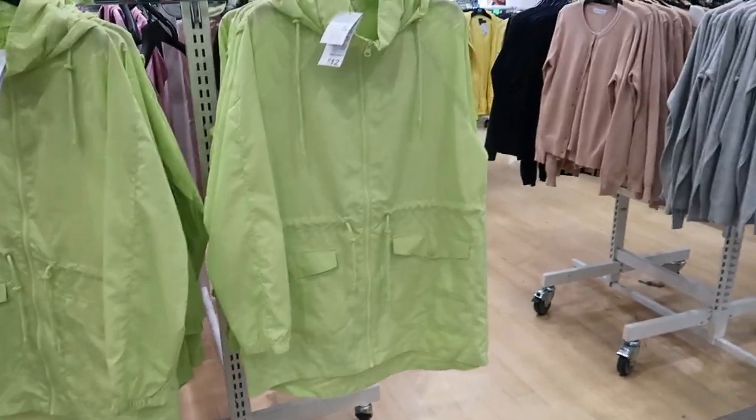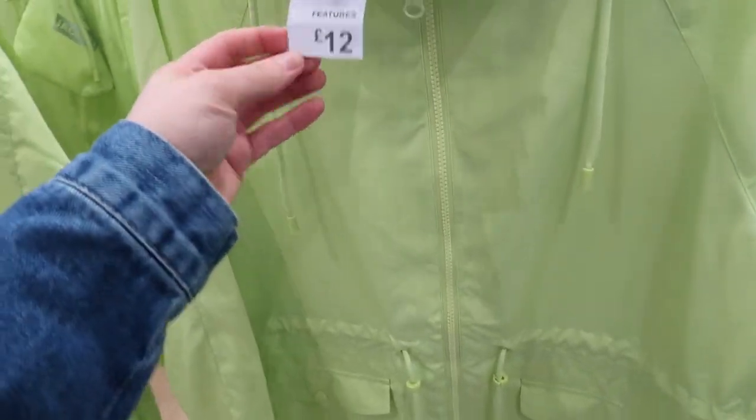Hello everybody, welcome back to my channel. For today's video I'm going to be doing a Primark come shop with me. We're going to Primark and I haven't been in for absolutely ages, so we're going to go and see what's new in and see what bits we pick up. If you want to see what's new in Primark, just keep watching.